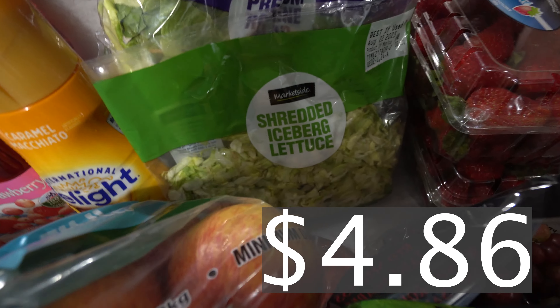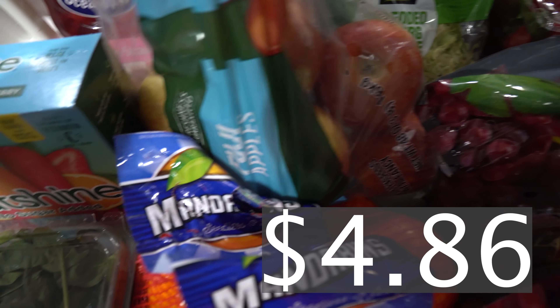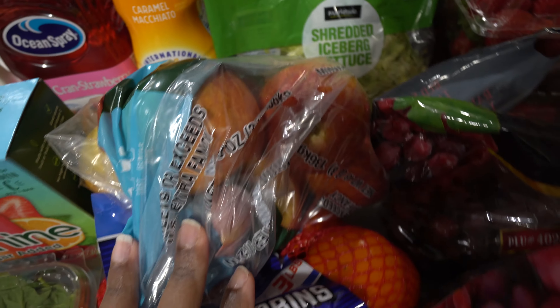We got some apples. These apples are actually looking really good — they're the Fuji apples. So we got those.